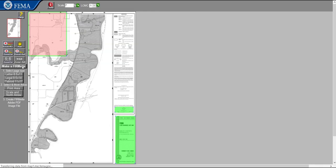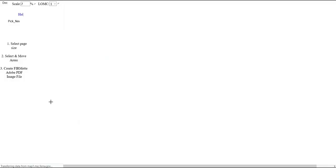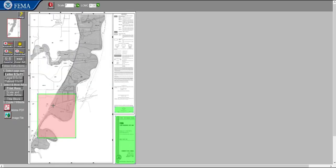Three boxes and some instructions will pop up on the left side of the screen. Follow the step-by-step instructions on the left side of the window, starting at the top. In this case, we want our map to be the default letter size. Under number one, Select Page Size, we select Letter 8.5 by 11. Under number two, Select and Move Areas, our options are to move the print area, the scale and north arrow, and the title block. We only need to move the print area, so with the print area selected, the large box is red. This is like a cookie cutter that we can move to choose the area we want printed in our map.